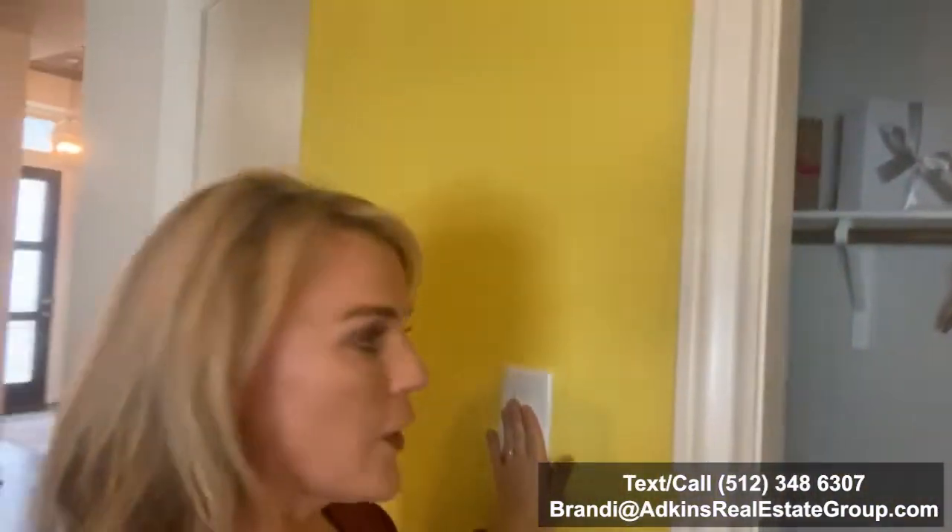So this one's a four bedroom. They do have a closet — nice sliding doors here.